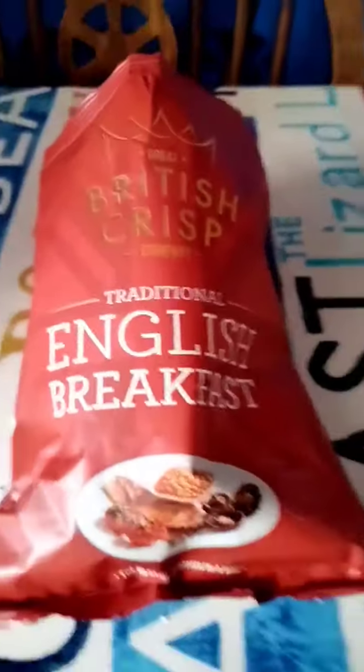You can get six packs for a quid from Aldi or other supermarkets — six packs of crisps with some sort of flavour in them. These have got none. It's a disaster, absolute disaster. Don't buy them. They're a waste of money.